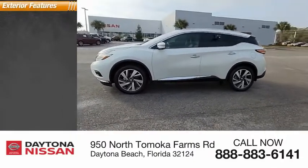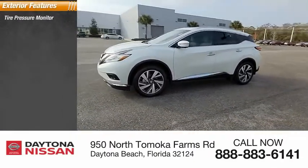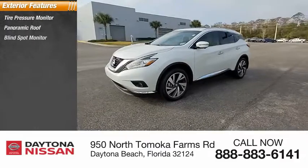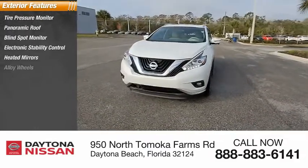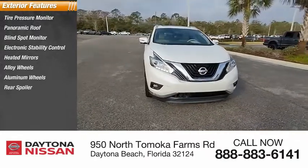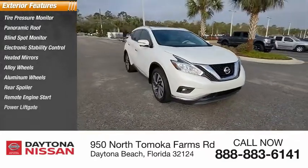Here are some of this vehicle's great options: tire pressure monitor, panoramic roof, blind spot monitor, electronic stability control, heated mirrors, alloy wheels, aluminum wheels, rear spoiler, remote engine start, and power lift gate.